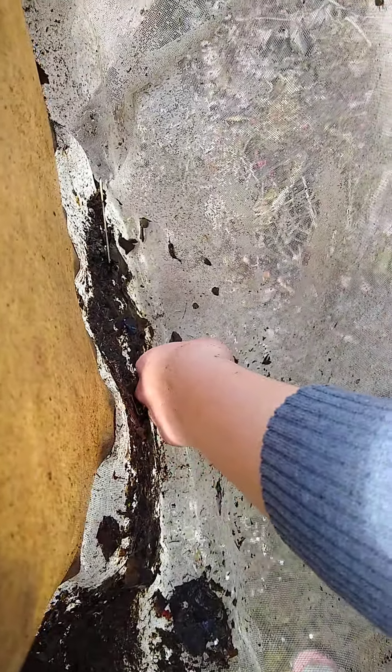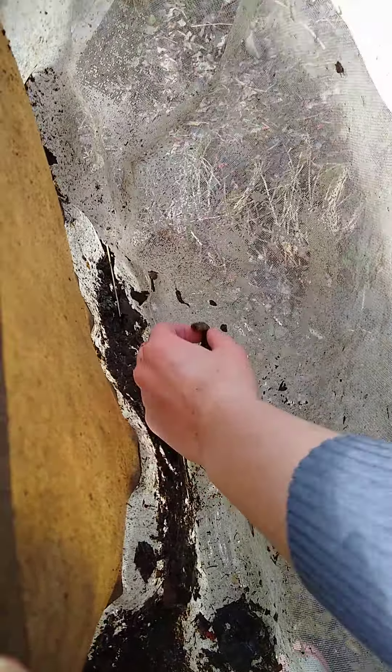We just took another kick net sample in an area that was a little more gravelly and we found one of my favorites. They don't bite, right? They don't bite. I hate them. Sorry.